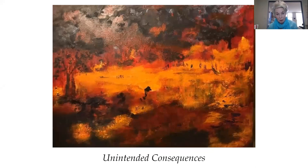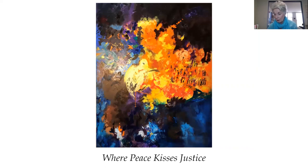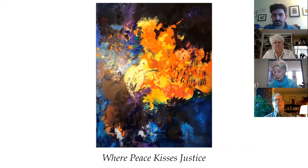I call this one Unintended Consequences, painted when the fires were raging in Australia and California. To paraphrase what a director of the Audubon Society once said: beauty and advocacy are not mutually exclusive. The next I call Where Peace Kisses Justice — this painting represents an allegorical depiction of some future, more equitable time. I don't know how we'll get there; it's just a place I would like to go.